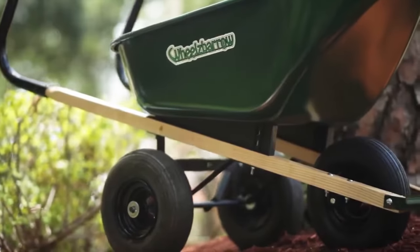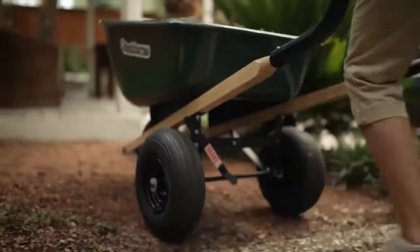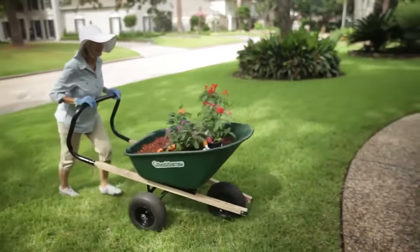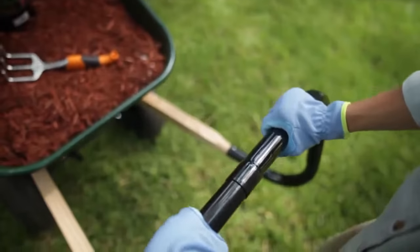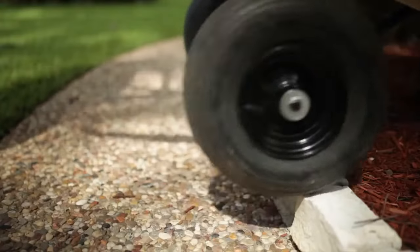With three big pneumatic tires, the wheelbarrow glides over rough terrain with ease. And obstacles are no problem either — just push down on the easy comfort handle and the large tires roll right over them.